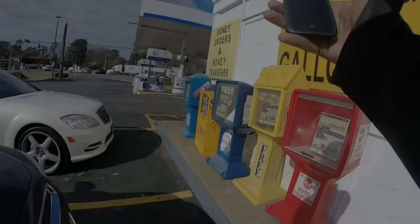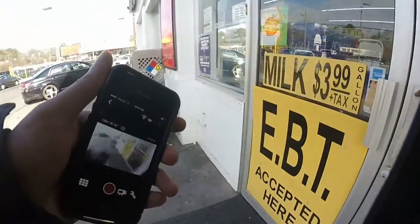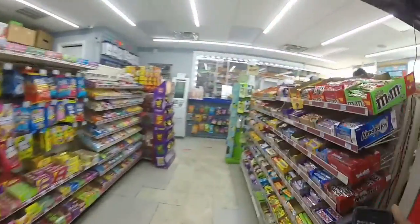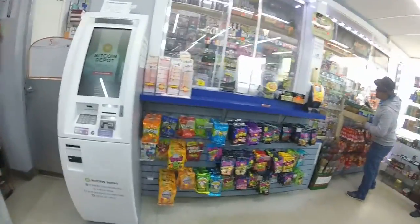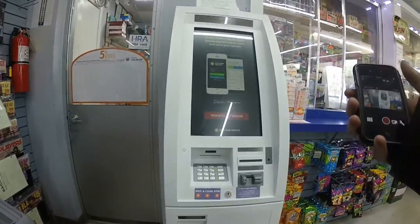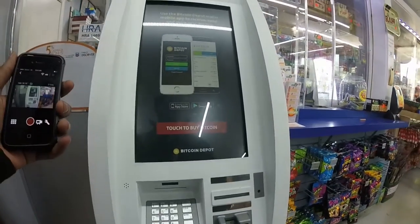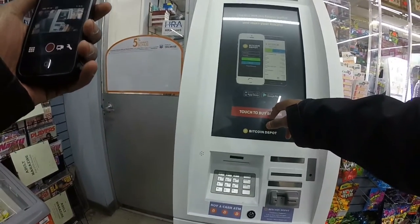I just pulled up to the Chevron gas station — it was only about a 15 to 20 minute drive. I've actually never used a Bitcoin ATM before so I'm interested to see how the process works. And that looks like it over there — it actually looks like a pretty nice machine. This is my first time purchasing Bitcoin from a Bitcoin ATM, so let's check out the process. I'm going to start by pressing the touch to buy Bitcoin button.